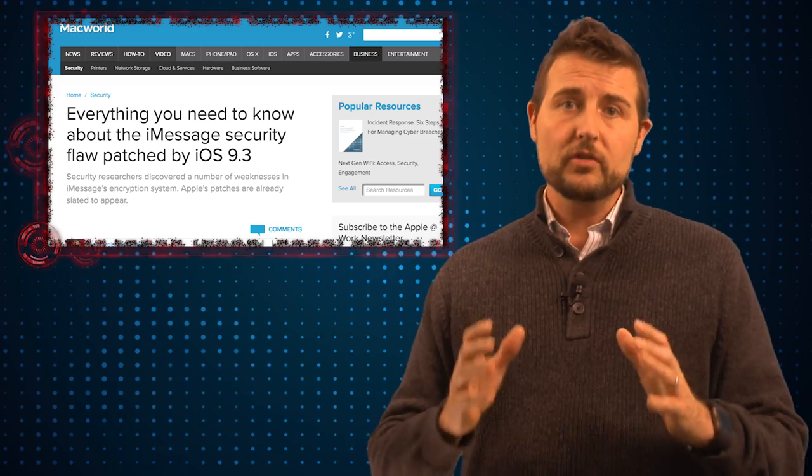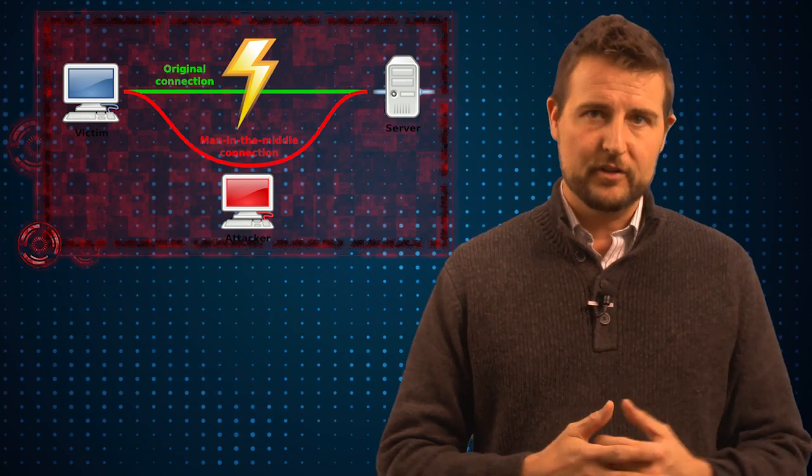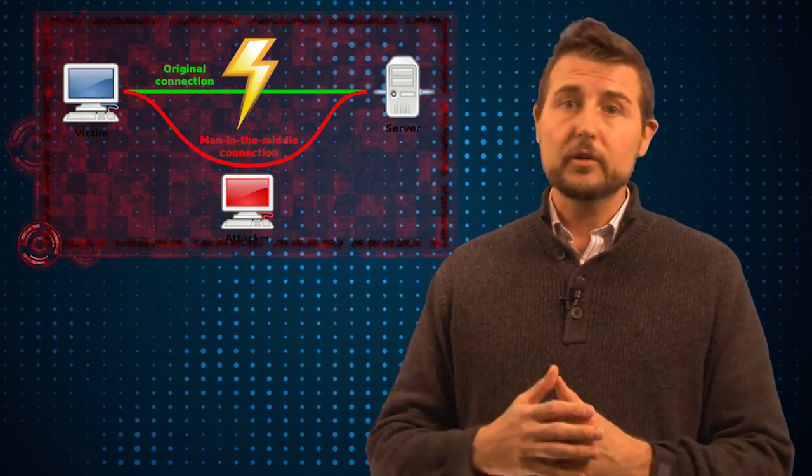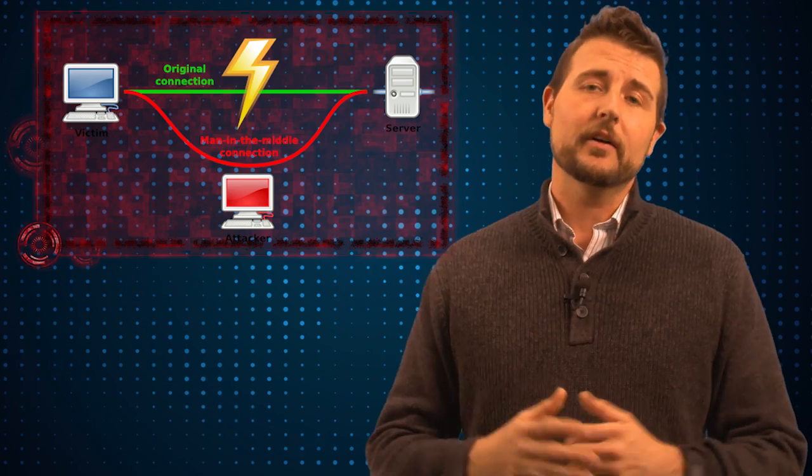However, in order to exploit these flaws, a sophisticated actor has to perform a man-in-the-middle attack and actually gain the raw ciphertext of these messages. Apple servers send these messages using TLS, which is a form of encryption. So while it is possible in various attack scenarios for a bad guy to man-in-the-middle this type of secure communication, it's really very hard.